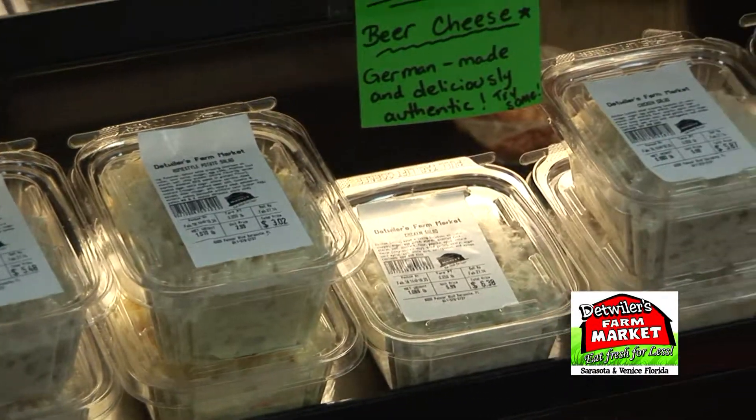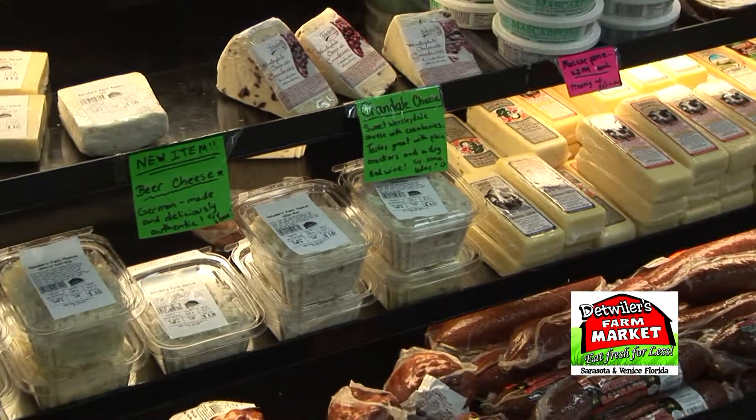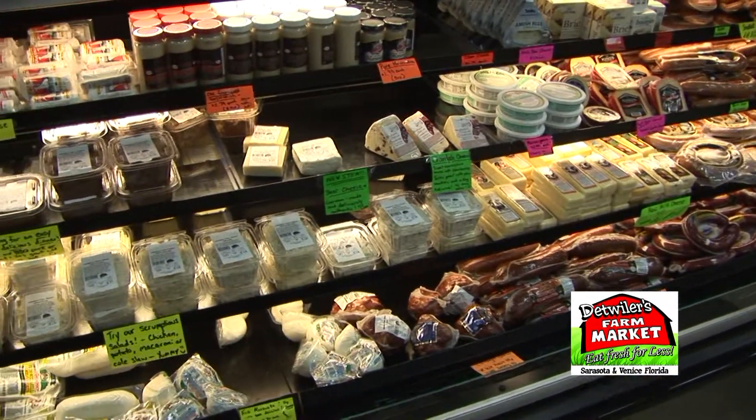We get it in a block and prepack it — we don't make it ourselves yet. We're really going to start in the near future with a bigger kitchen, making all the salads by ourselves.